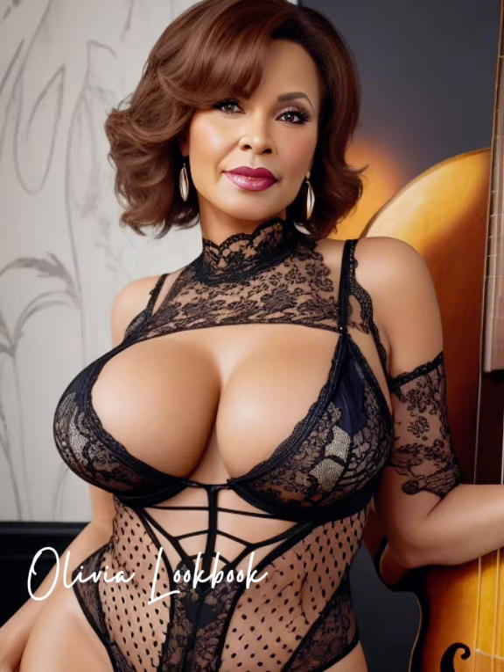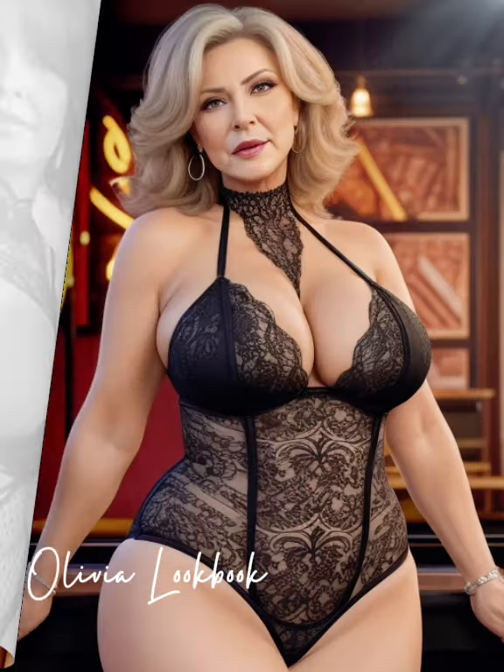Her shoes are chic yet practical — classic loafers or stylish flats that are perfect for walking through the city or meeting friends for lunch.